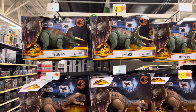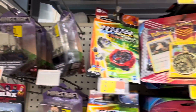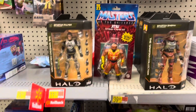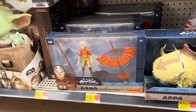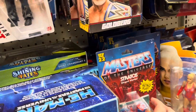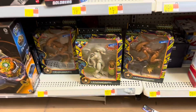Still have this end cap over here with the dinosaurs, and a whole bunch of Grogus. Minecraft and Avatar. More Avatar down here at the bottom. Some Masterverse — I've been seeing some new Masterverse stuff show up. Several Origins figures, and some Aliens down here.